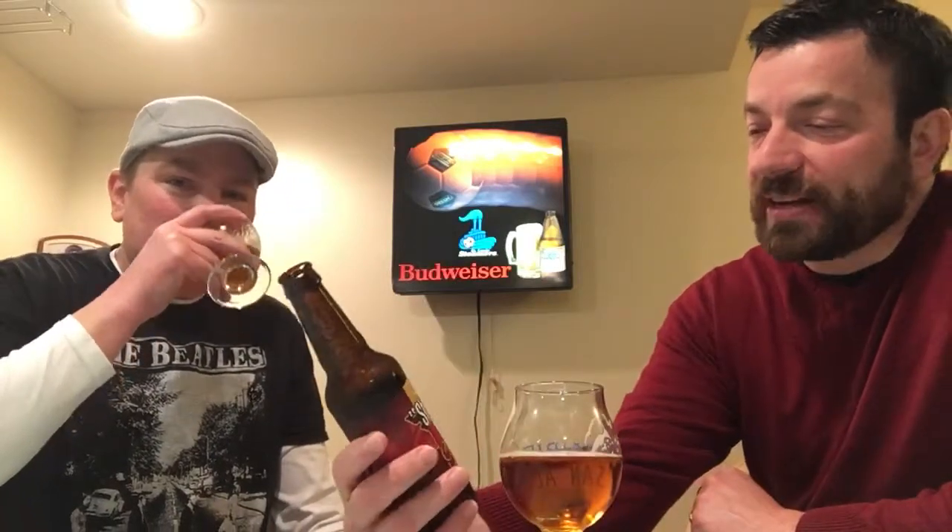I didn't know what to expect — I looked at the bottle and thought it was gonna be a red. But it's an amber lager and I'm enjoying it. I thought it was going to be more of a red as well. It kind of leaves you with a dryness for sure. It's a good beer.